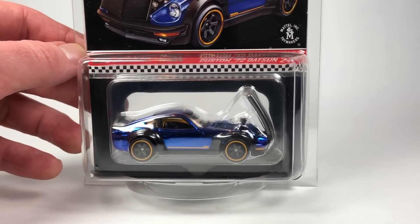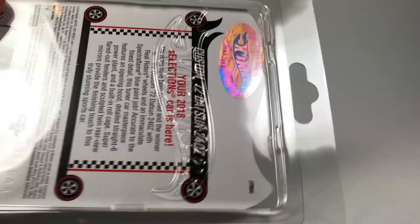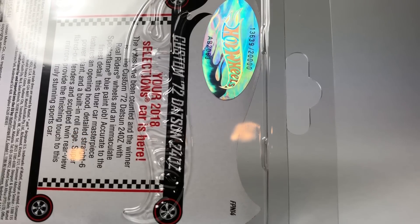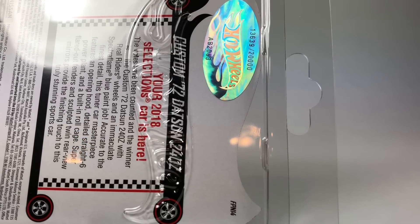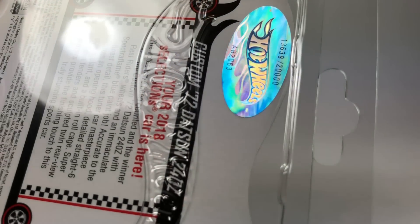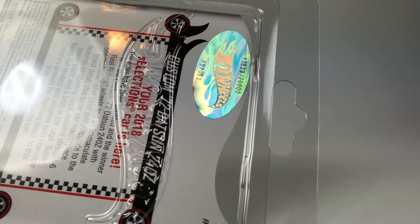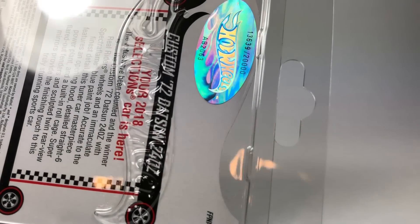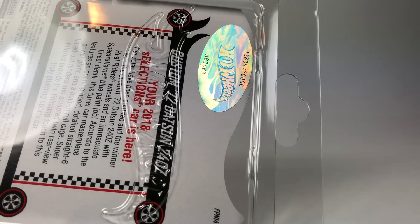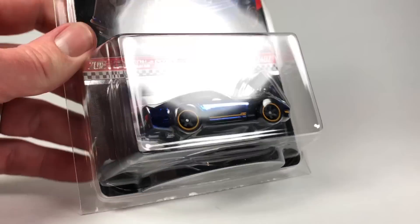People could order as many as they wanted and they would make as many as they sold. It looks like they made 20,000 of these, though that doesn't necessarily mean 20,000 were actually sold — it's possible the number is a little less than that. My number is 13,639 and I did pick up three of these, so I have two extras.